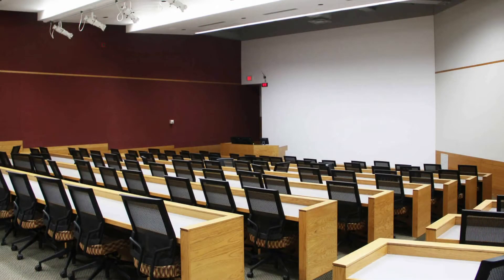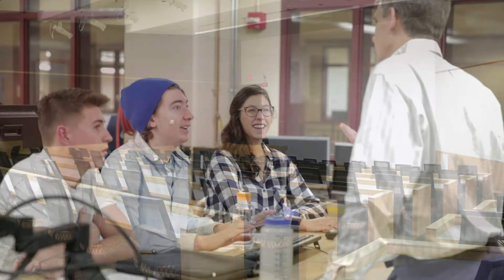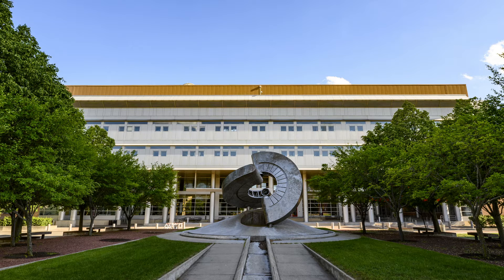Engineering Hall has two large lecture halls. Those are used for courses you might take in your first year, including Statics, Dynamics, and General Physics. In addition, the building also contains many of the classrooms used for other engineering courses.